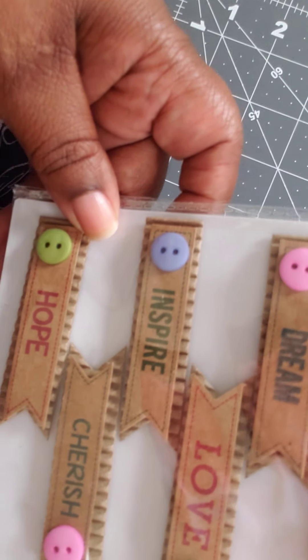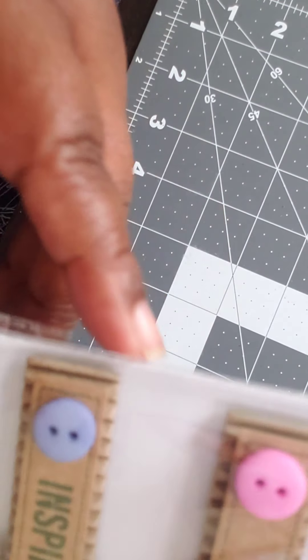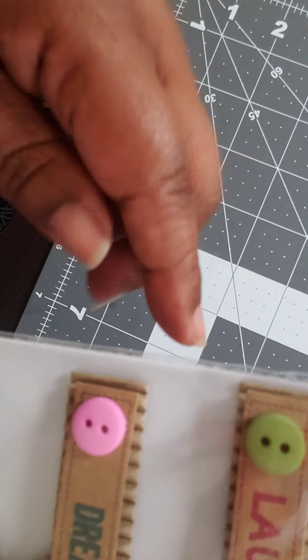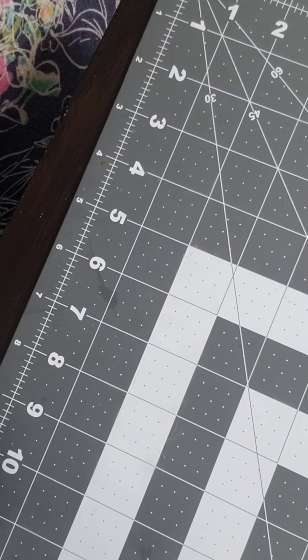I also got these banner stickers from Dollar Tree — laugh, believe, dream, love, inspire, cherish, hope — and they have cute little buttons on it and it looks like it has some cork board behind it.